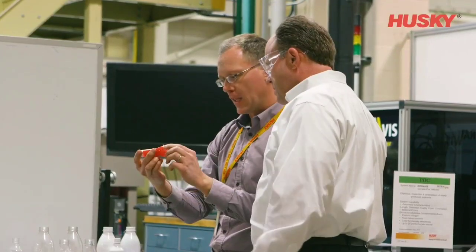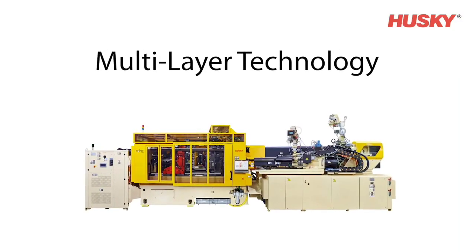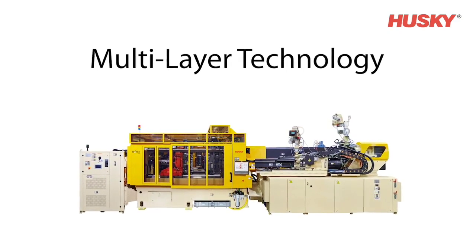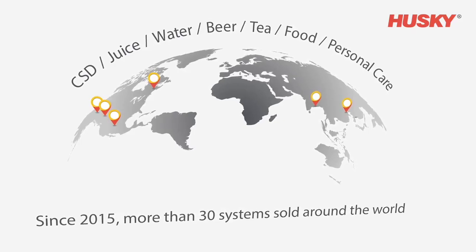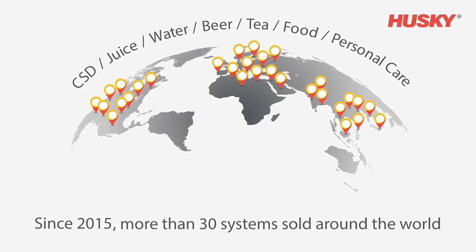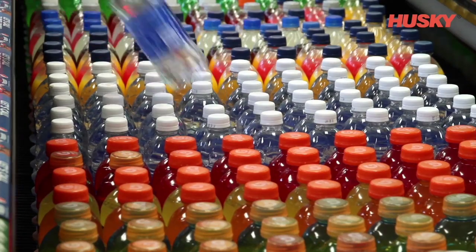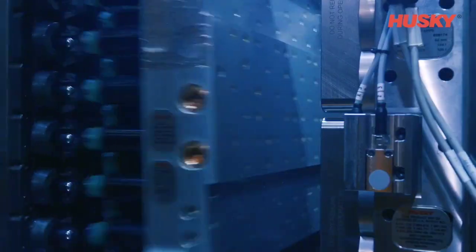Hi, I'm Ross Perry with Husky Injection Molding Systems. At the packaging conference last year I spoke about Husky's new multi-layer preform molding technology — an exciting development that we said would unlock opportunities in PET packaging. Since that time we have sold over 30 multi-layer preform systems around the world in applications ranging from food and beverage to consumer products. Now we're ready to take that to the next level.